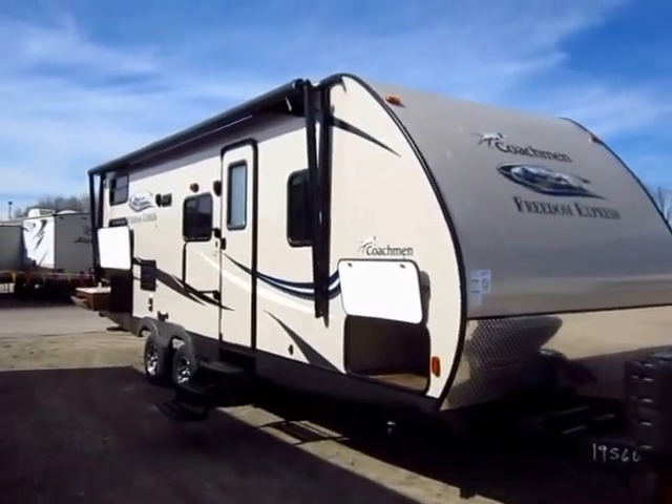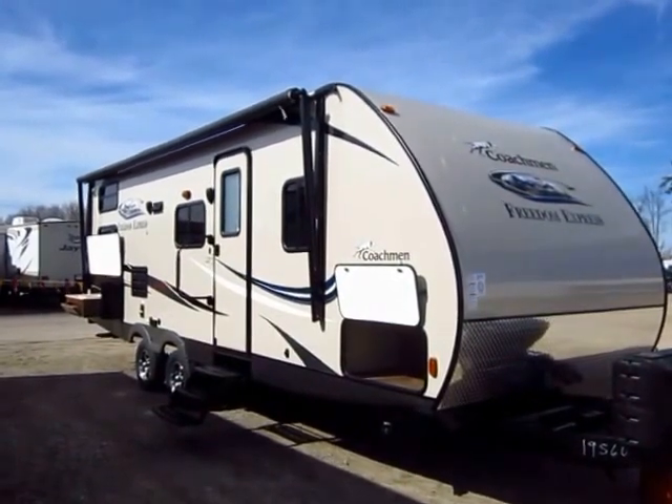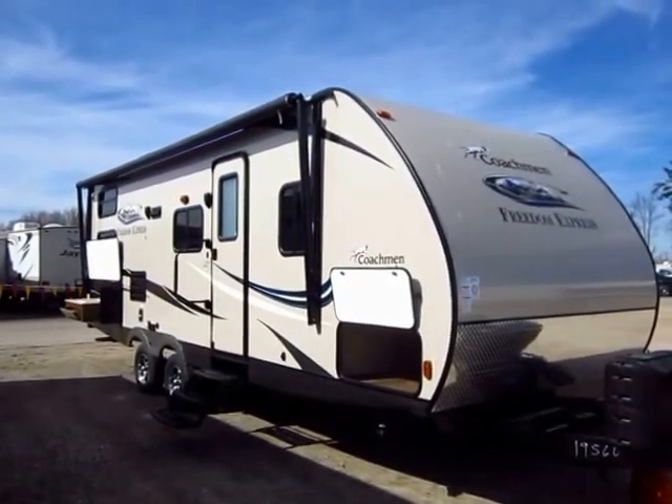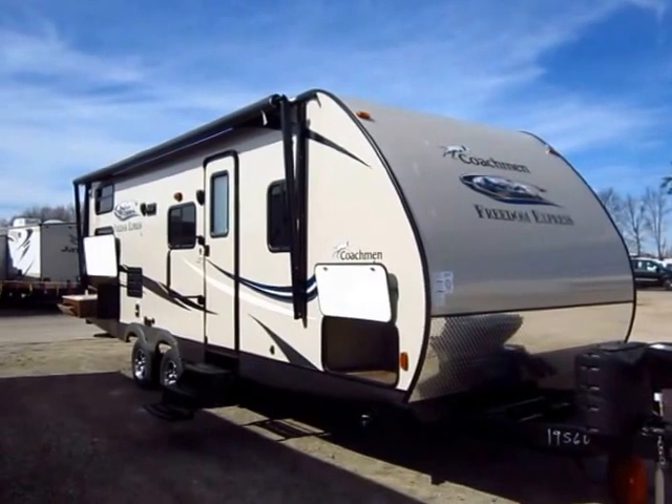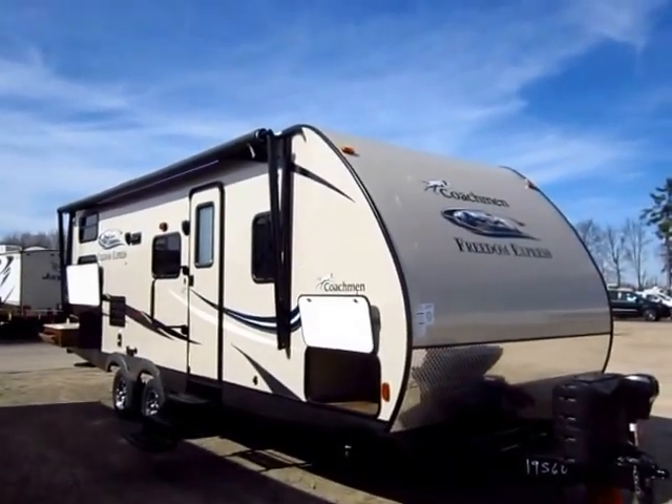257 BHS Ultralight Coachmen RV here at Haylett RV of Coldwater, Michigan. We haven't had one of these in stock in a while, not because we don't like it, but because we can't keep it in stock. This floor plan has only existed for about nine months and it's already a bestseller. It just instantly took off.